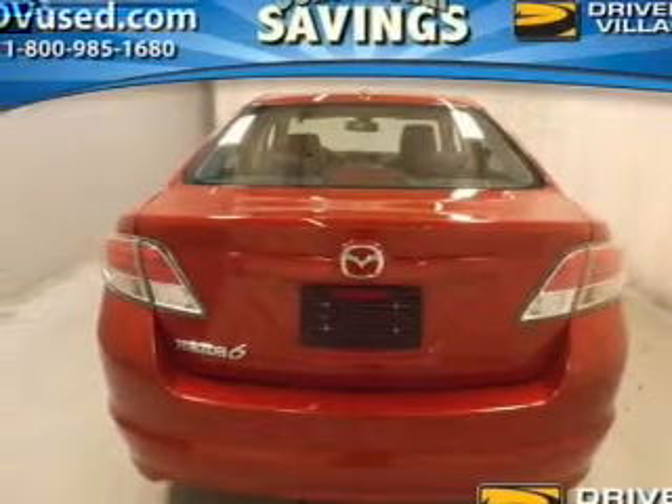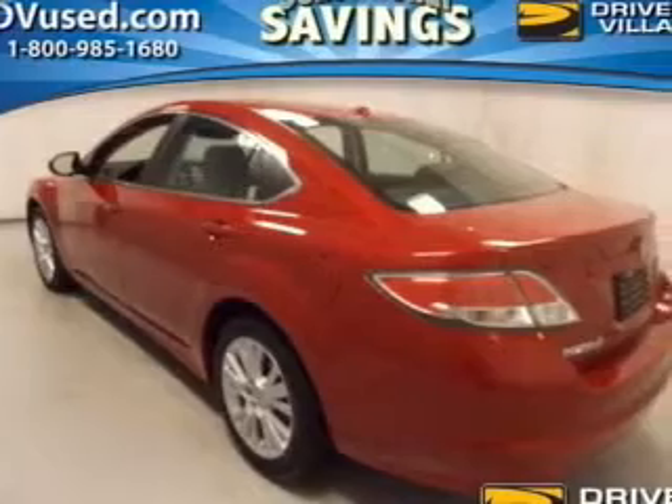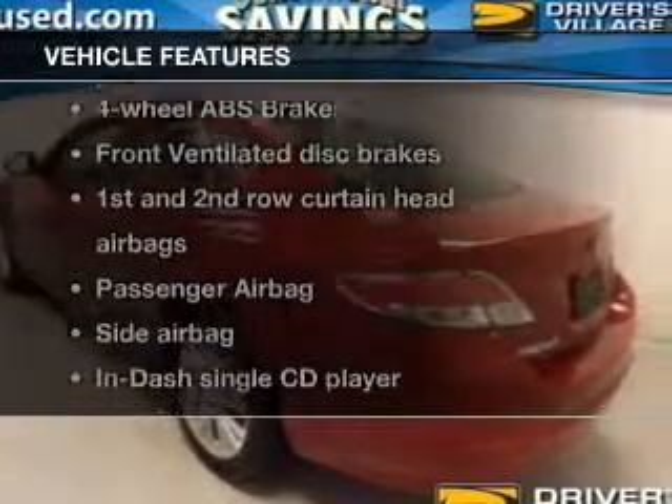Heated seats keep you comfortable on cold winter days, and there's nothing like a sunroof on a nice day. With these notable features, you won't want to miss out on the opportunity to own this amazing ride.